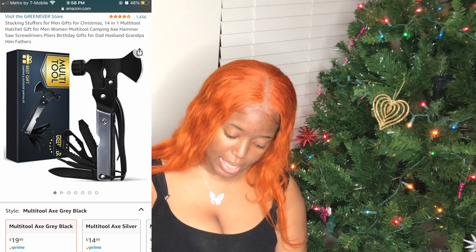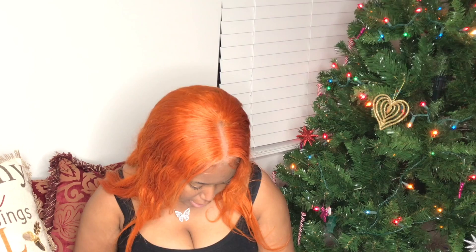If you are a handy, Bob the Builder type person, this is a perfect gift. It's a little multi-tool set that comes with a hatchet, screwdrivers, pliers, a knife, and a bunch of other little tools. Great for on-the-go — you can keep it in your car, purse, or backpack. It's running for $19.99.